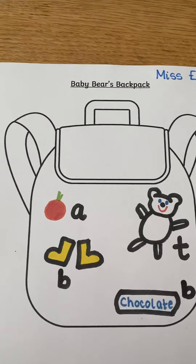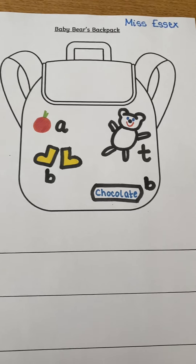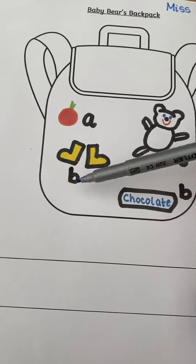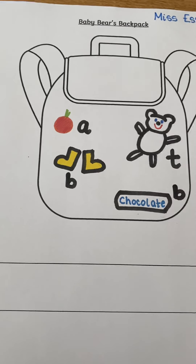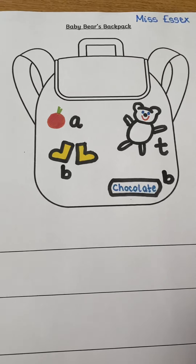Hello Reception! Here's Baby Bear's backpack. I remembered that Baby Bear took his teddy with him, some yellow space boots, an apple — and I spied on the floor some chocolate biscuits, so I've put those in his bag too.